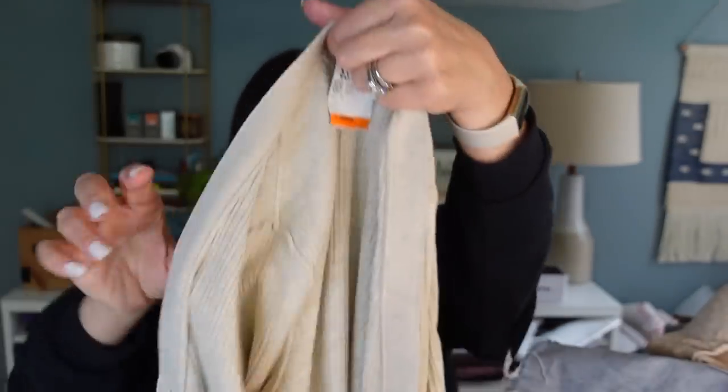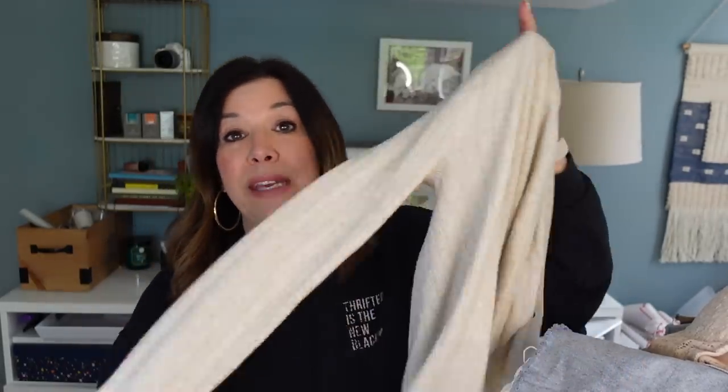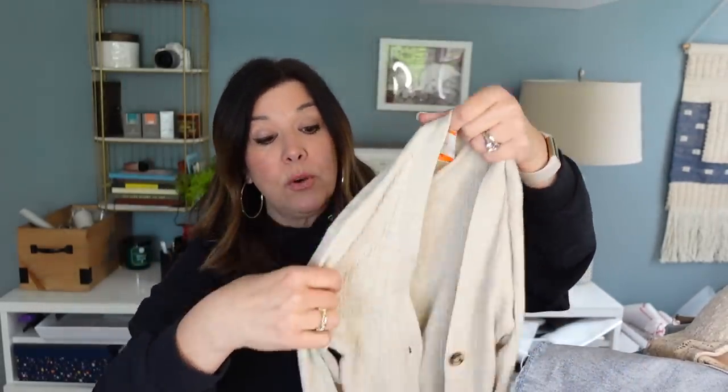This Madewell sweater was the very first thing I picked up — just a very basic ribbed cardigan. It probably won't be a huge return, but ribbed cardigans are timeless. It's from summer 2020. Madewell always has style numbers so you can always grab the information and a stock photo for your reference — or if you choose to use them in your listings, use them at your own risk.